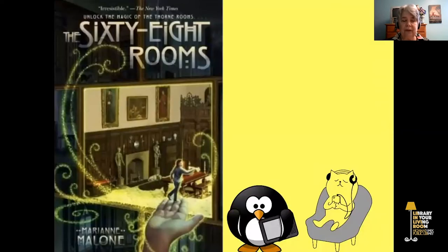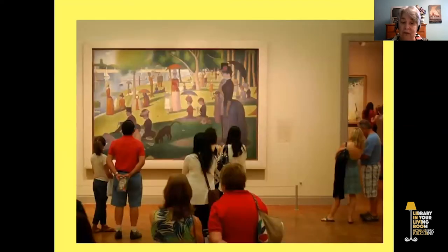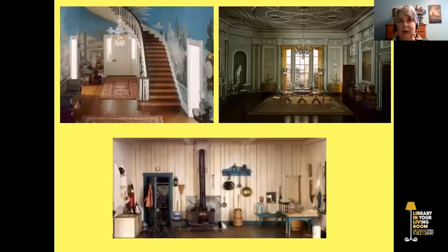Our first book today is 68 Rooms by Marianne Malone, which can be downloaded on Overdrive in both the e-book and e-audiobook formats. Do you like going on field trips? One of the places a lot of schools like to take their kids to is the Art Institute of Chicago. There are lots of paintings and sculptures to see, but there are other interesting spaces too, like the Weapons Room and the Thorn Rooms, which are miniature rooms that have such exact detail it makes you feel like you could step right in and have some adventures.